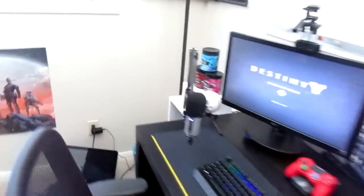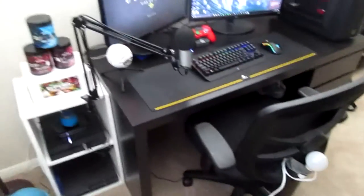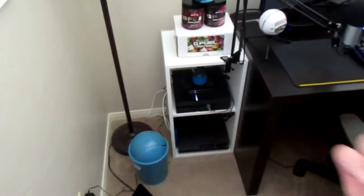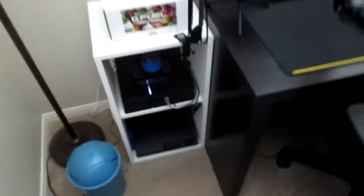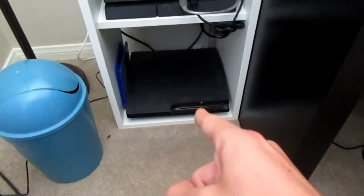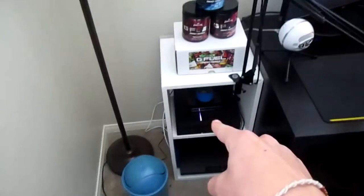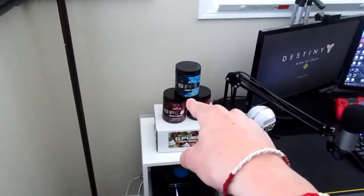This is pretty much my setup. I've been working on the setup for about two years, and everything except for the desk I bought myself. I have a PS4 there, a PS3 there, PS4 there, and a Wi-Fi extender plugged in through Ethernet to my PC and my PS4. We got some G Fuel there — you've got to get that caffeine.